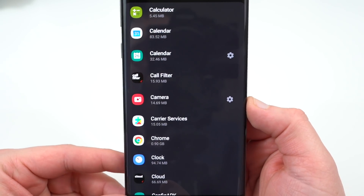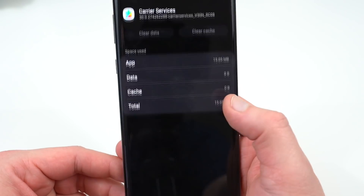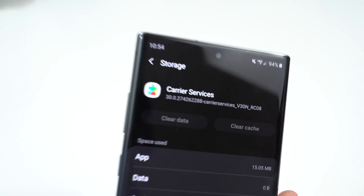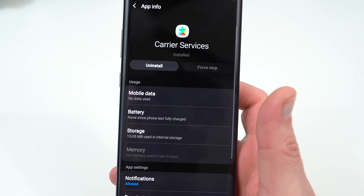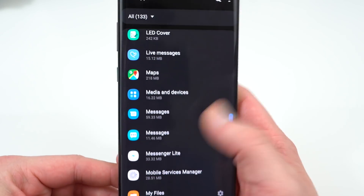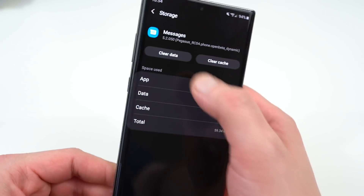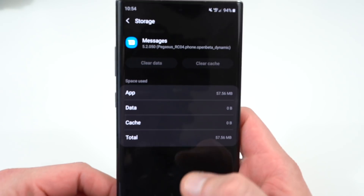Once you install Carrier Services, go to Storage and clear data. You may not even need to clear any data because there may not be any there if you freshly installed it — that's fine. But if you already had the app installed, you should clear the data. Then go down to the Google Messages app, which you installed earlier — the beta version. Go into Storage, then clear data, and once you clear data we're ready to move on to the next phase.